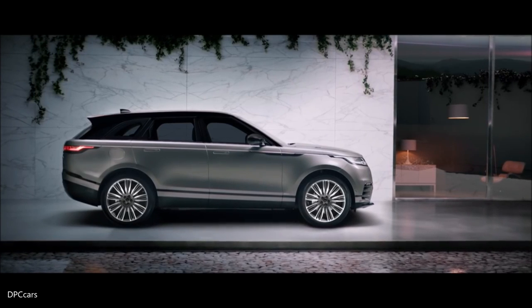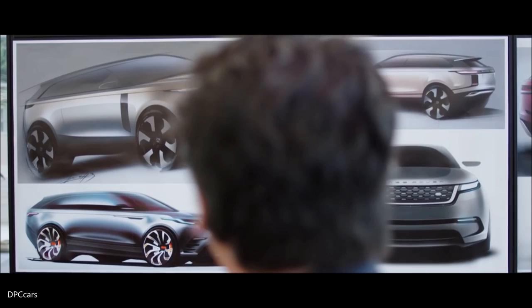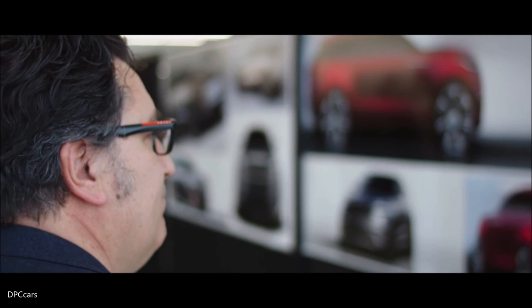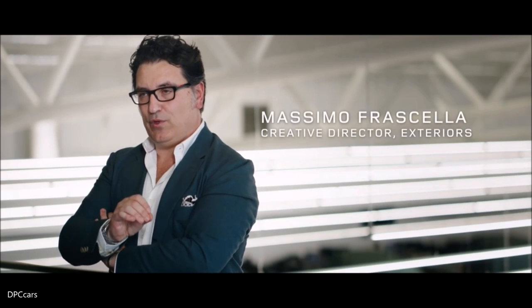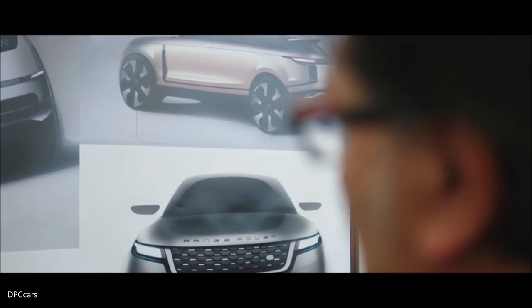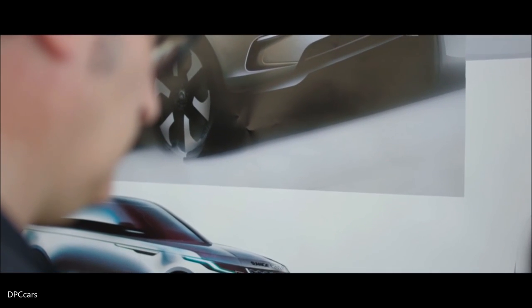But mastering the art of simplicity takes a lifetime's experience. For designer Massimo Fraschella, it's an epic challenge. I believe in purity in design. I believe in simplicity, which is the hardest thing in design. But it's also the aspect that will give you a timeless quality. Land Rover has a proud history. Recognizing this heritage without being bound by it would be the key to success. It's about acknowledging your past, but it's about moving forward. And I think Range Rover Velar is the perfect example because it's unmistakable as a Range Rover.